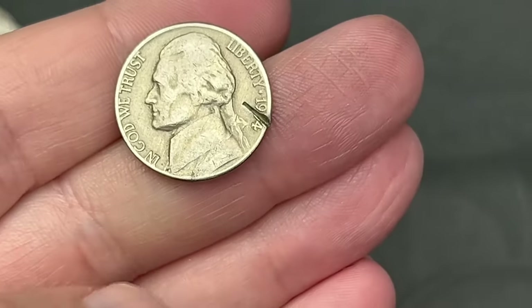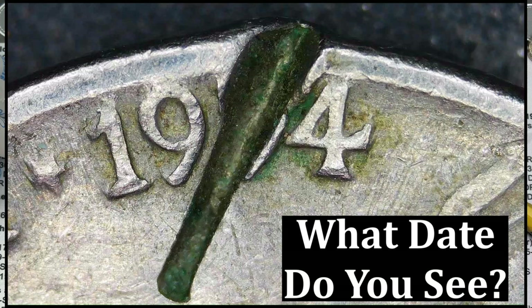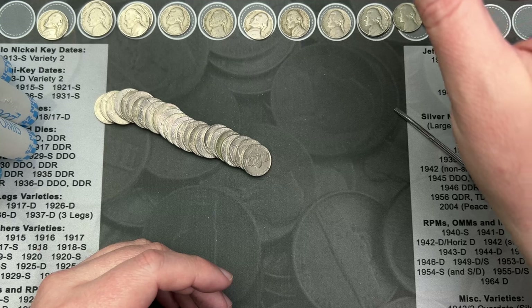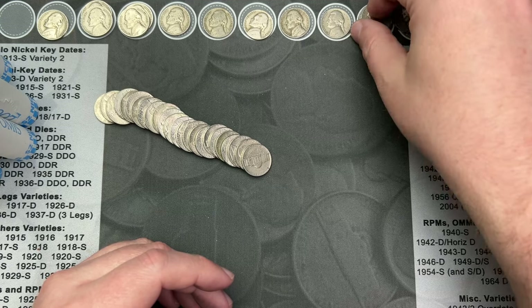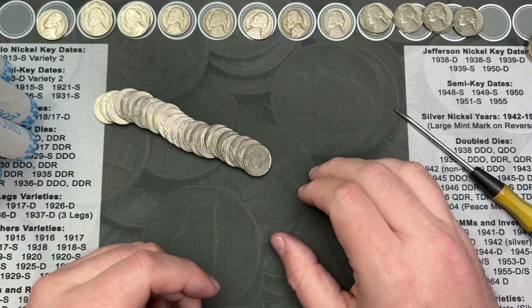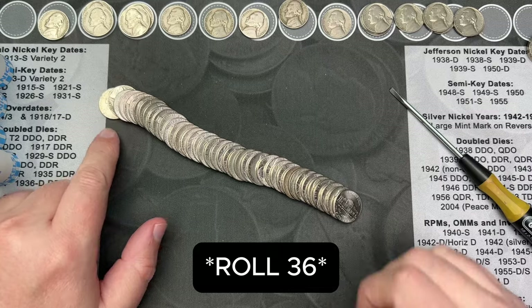Those are the only two dates it can be, because the 1944s were silver and there were no 1934 coins. It kind of looks like a 54. I'll put it up here and count it as a find, just for the fun of it.